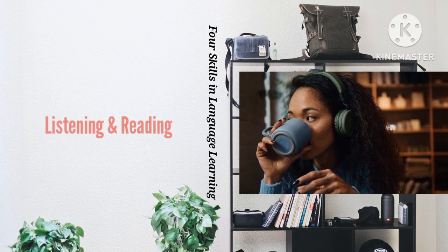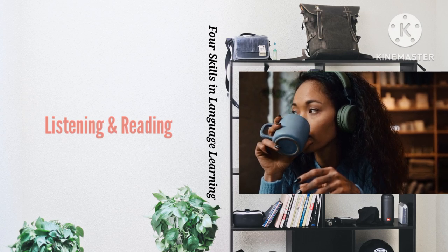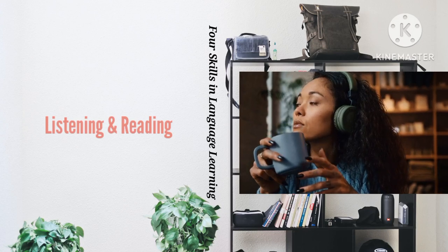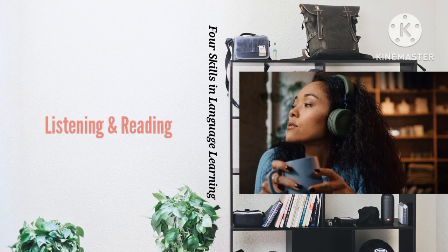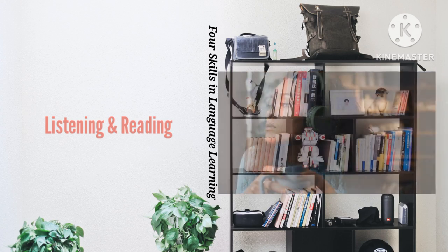Three: have a first pass at a text. Listen to the segment or read the piece once without stopping — don't worry if you don't understand everything the first time. Four: have another go. The next time you listen or read, note down or underline any unfamiliar vocabulary and take notes on the content in your own words in the target language.